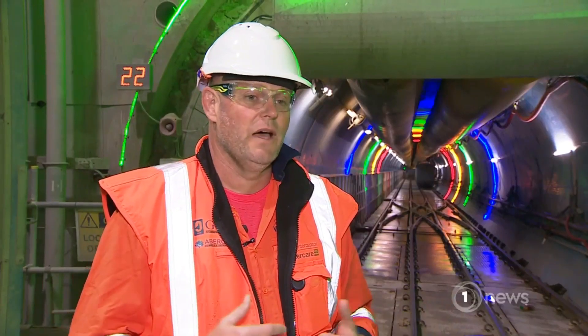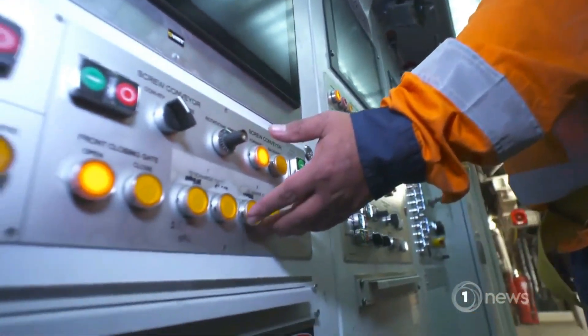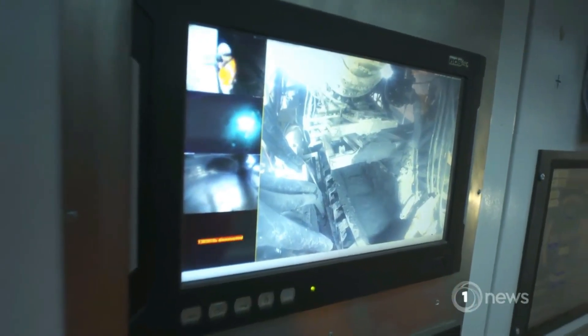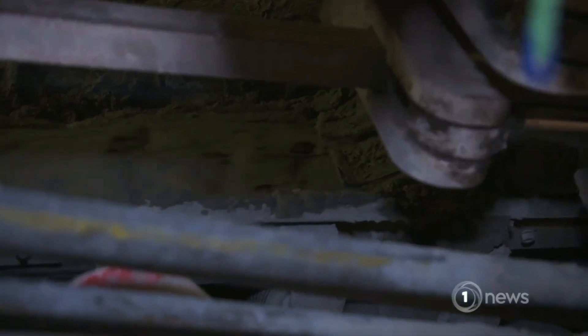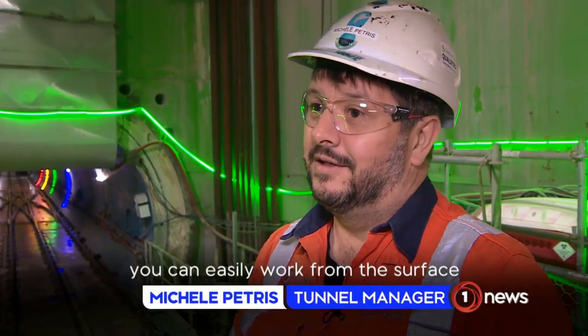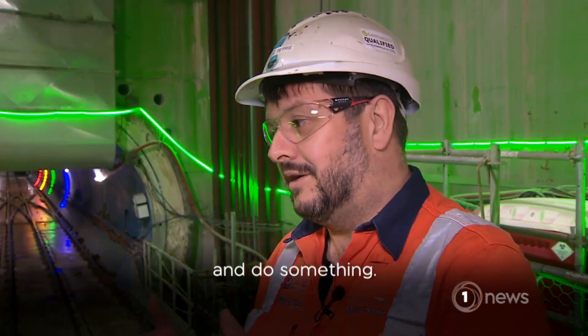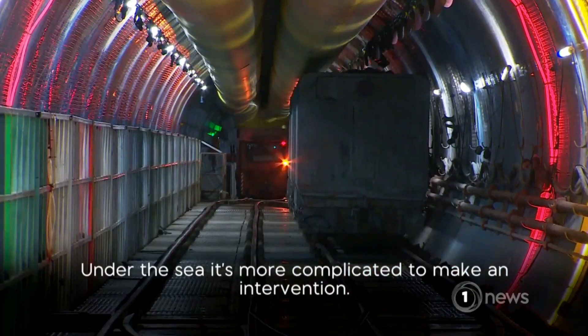The most obvious risk is flood. While we're always facing water coming into the tunnel boring machine, it has been designed specifically for the water pressures that we'll face. But we've got this big body of water above us. If you have a situation on land, you can easily work from the surface. Under the sea, it's more complicated to make an intervention.